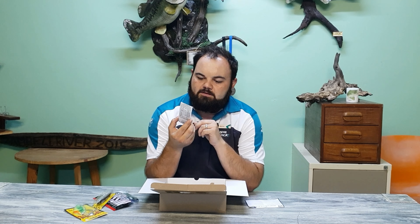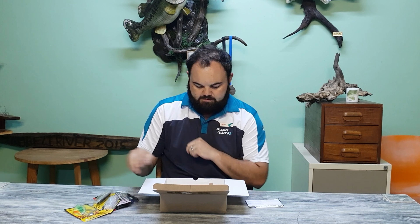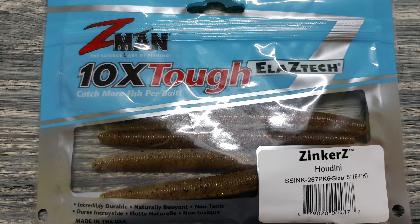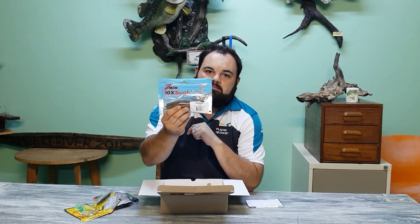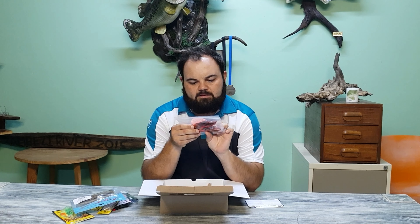Perfect skirt by Striker — looks like a spinnerbait skirt. I've got a different idea where I'm going to use this, I'll share it with you guys. Then Zinker Z by Z-Man — it's like a soft stick bait, very nice. This is the Houdini color, 5 inch, 6 in a packet. Probably last you three years.